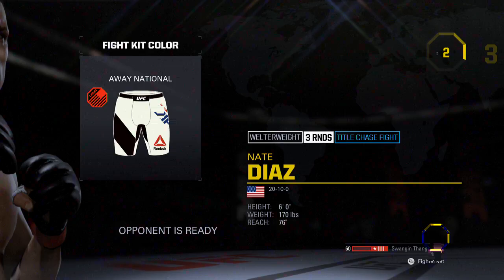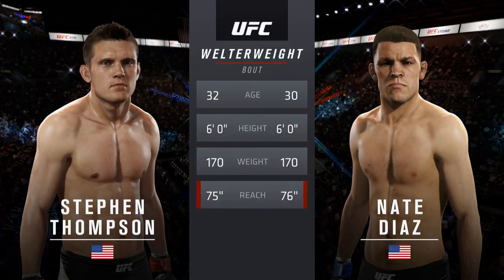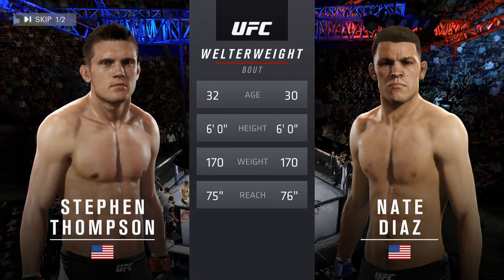Coming up next, it's a welterweight showcase between Steven Wonderboy Thompson and former top contender Nate Diaz. Our tale of the tape for this welterweight battle: Diaz is 30, Thompson is 32. Diaz will have a one-inch reach advantage. With the official introductions, here is Bruce Buffer.